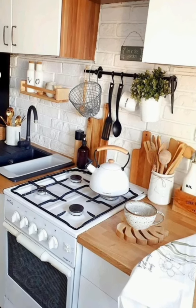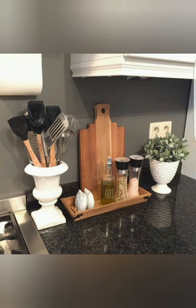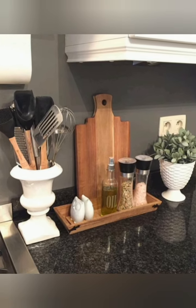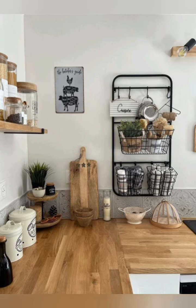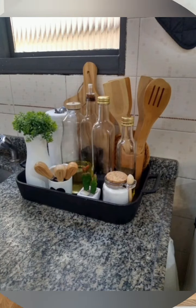Hanging storage — use ceiling or under-cabinet tracks for hanging pots, pans, or utensils to free up cabinet space. This can fit into tight spaces and offer flexible storage that adjusts as needed.